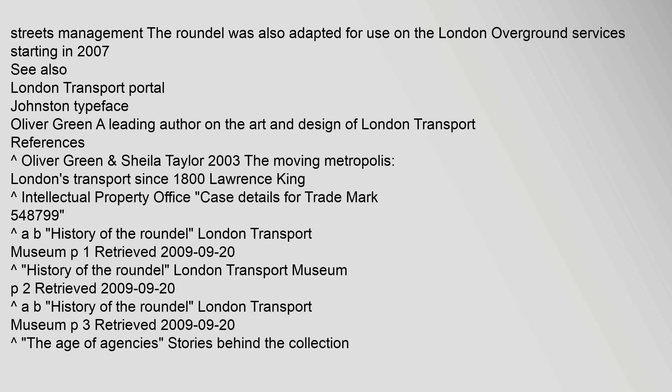See also: London Transport portal; Johnston typeface; Oliver Green, a leading author on the art and design of London Transport. References: Oliver Green, London Transport Museum. Retrieved 21 September 2009.